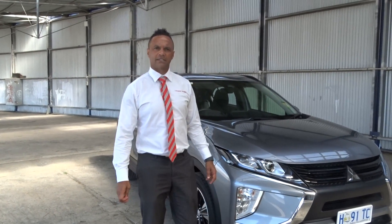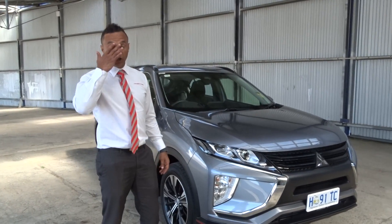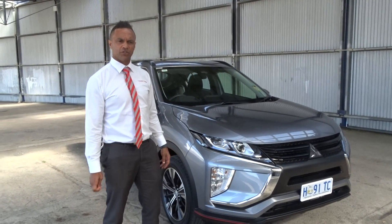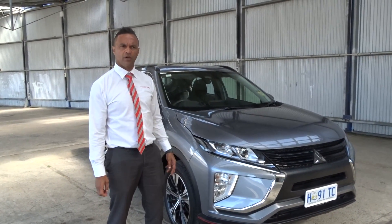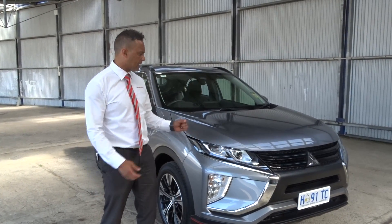Good morning Mark and Jenny. It's Doug from Launceston Mitsubishi. Just after our conversation on Saturday, I thought I'd shoot through a quick video of the ES Eclipse Cross in the titanium colour.